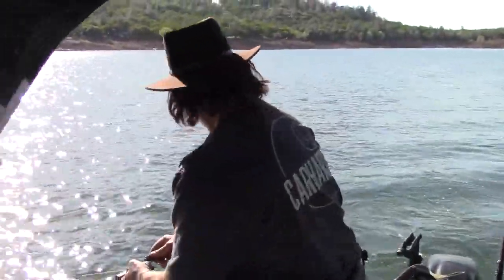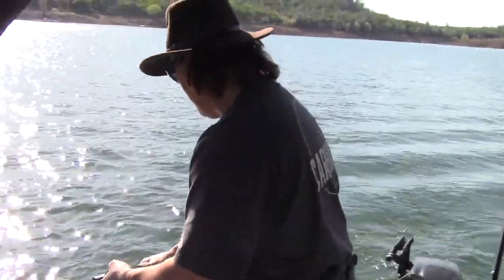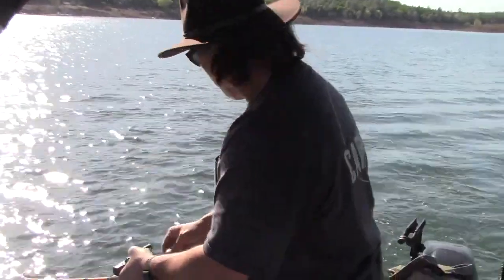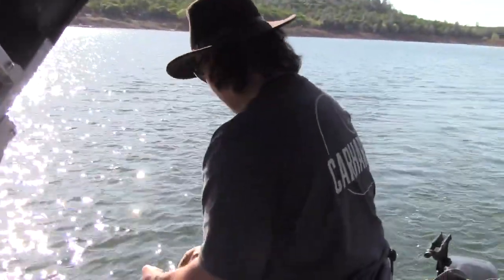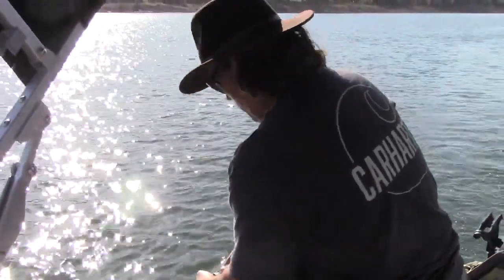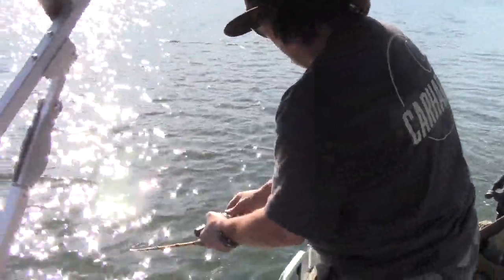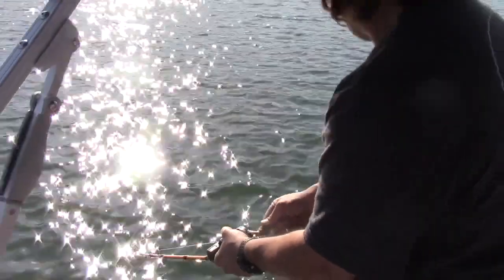Got a fish on the crippled minnow here, guys. Six feet deep, 2.4 miles an hour. Feels like another good one — it's about the fifth fish we've got on it so far. He's fighting nice and gentle, man — he is strong. So nice, major head shaking going on down here. I'm keeping a lower rod here to keep him off the surface.